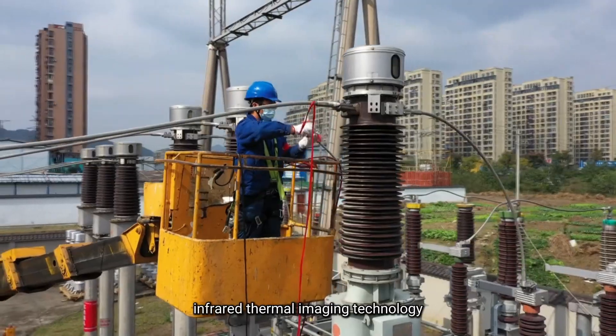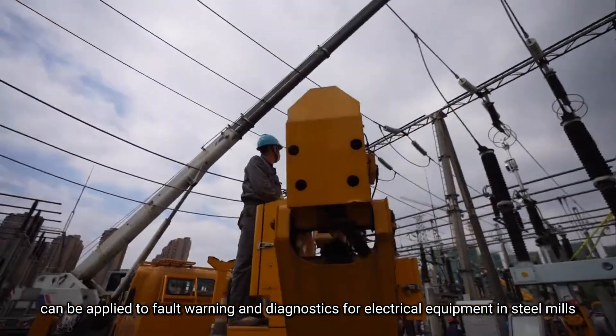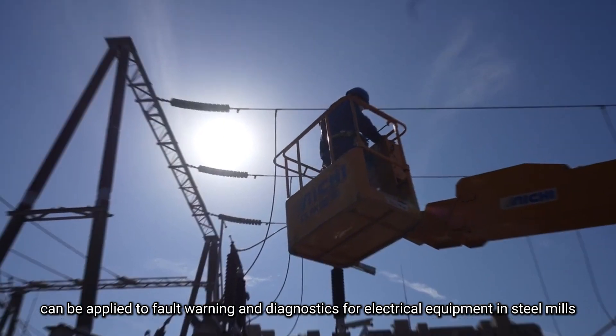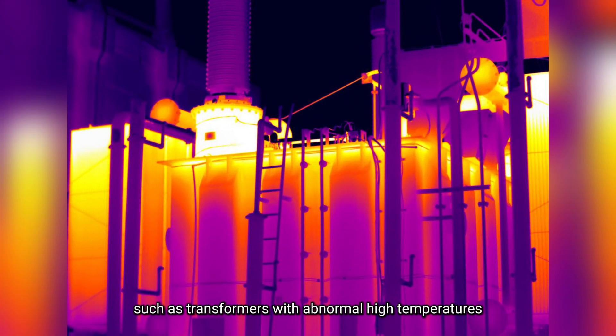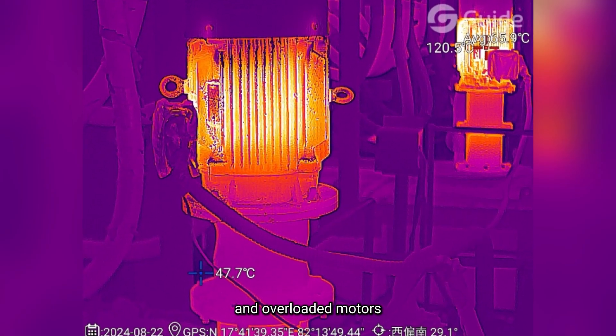Additionally, infrared thermal imaging technology can be applied to fault warning and diagnostics for electrical equipment in steel mills, such as transformers with abnormal high temperatures, poorly connected cable joints, and overloaded motors.